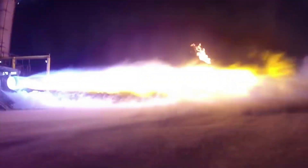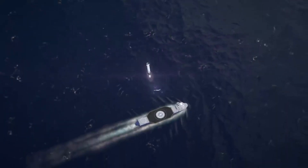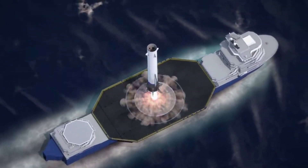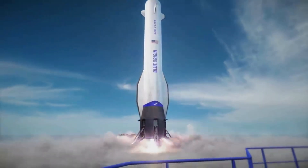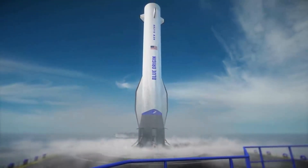Many different companies within the space industry are working on new and ambitious projects meant to change how we access space, and Blue Origin is no exception with the development of New Glenn. While this launch vehicle has experienced quite a few delays over time, the company is continuing to make progress and working towards the first ever launch. We will have to wait and see how it progresses and the impact it has on the space industry. Thank you very much for watching.